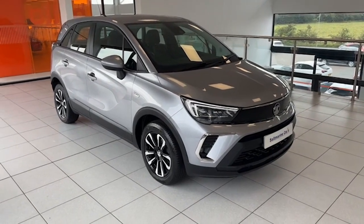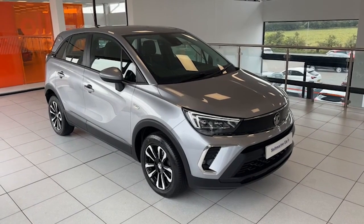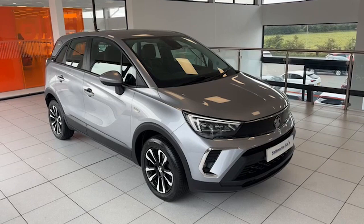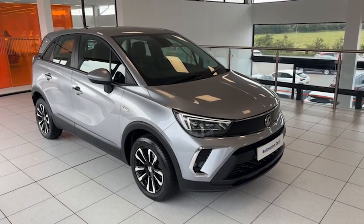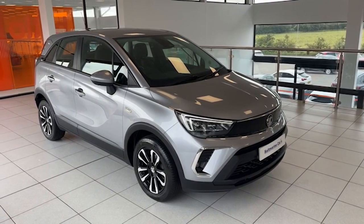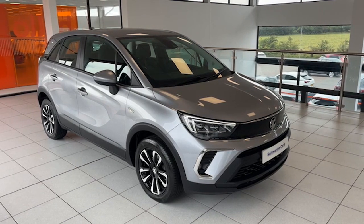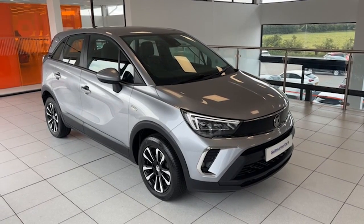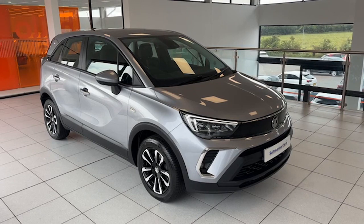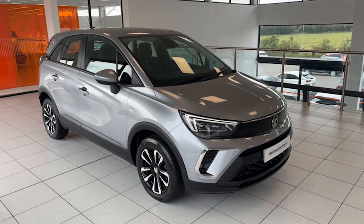Hi folks, Colin here again from Salt Marine. Here's a super super value new model 2021 Vauxhall Crossland. It's the 1.5 turbo diesel, 110 brake horsepower, and it's the SE Nav Premium. One private owner from new and just 21,581 miles on the car. Comes with a fully documented Vauxhall service history as well, representing super super value for money.